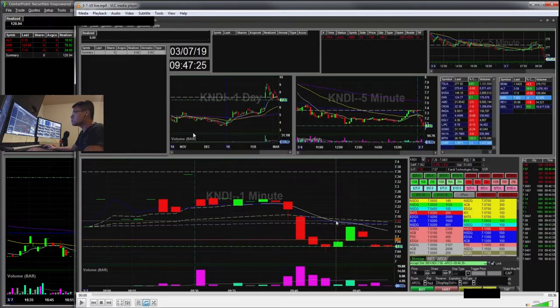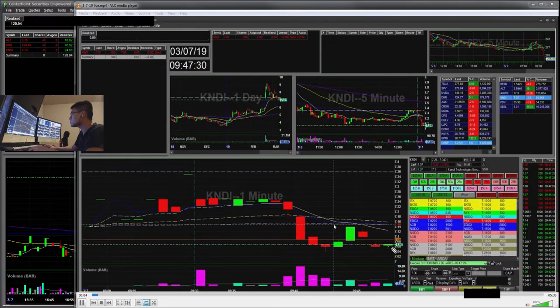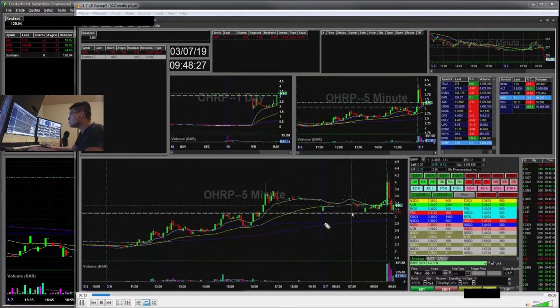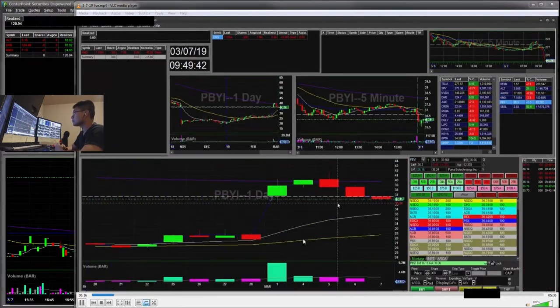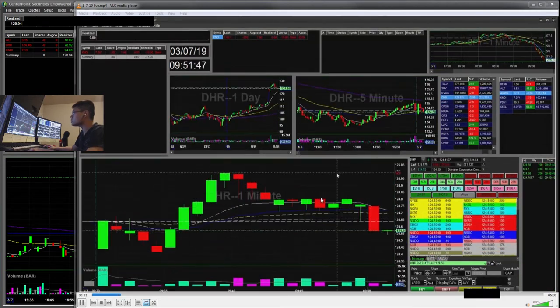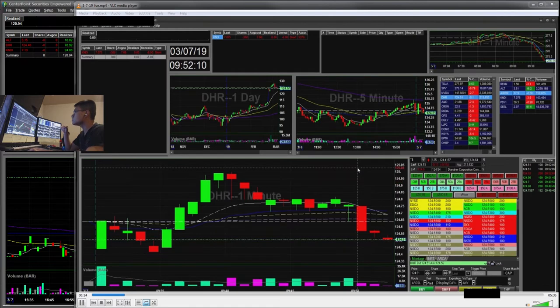So here's 9:47. I tried to enter short on KNDI. I saw the daily breaking down and I was hoping for a wash down to the 6th. So I have an order here at 7.06, it got executed. My initial risk here was this previous bounce or VWAP. It had SSR on, so I had to get in on the ask.